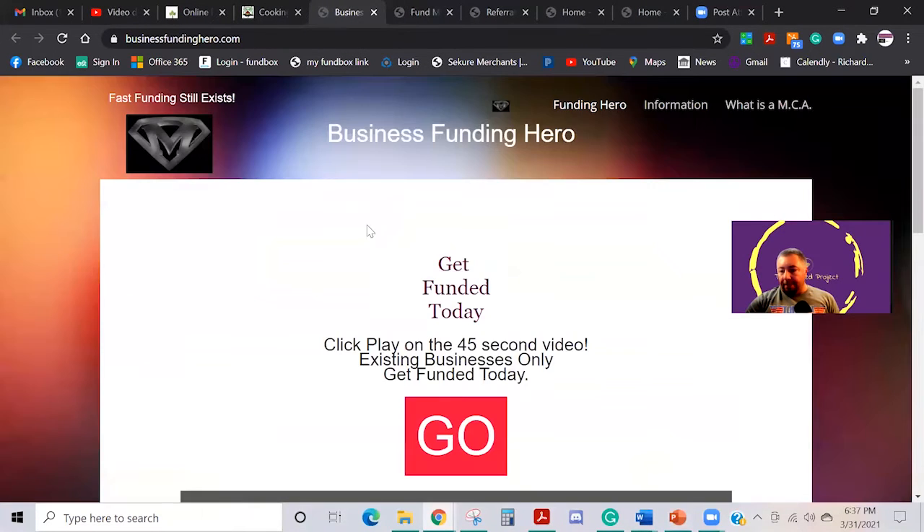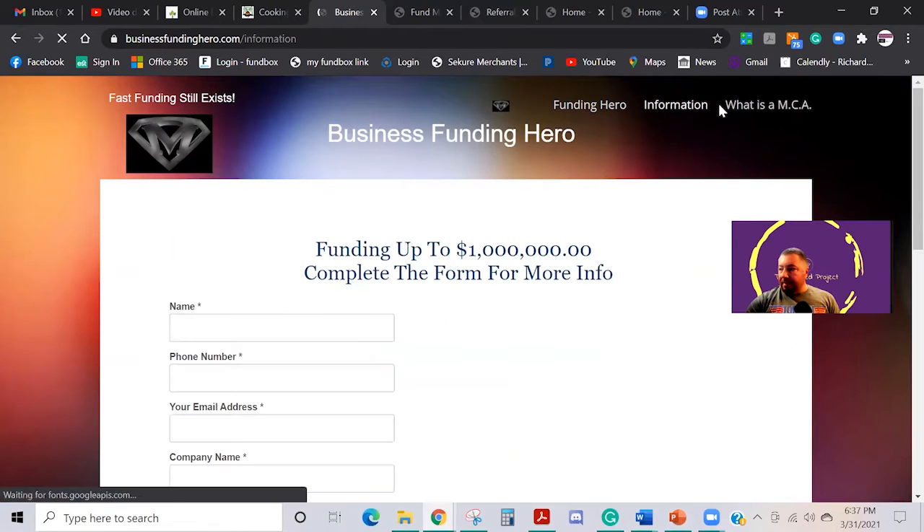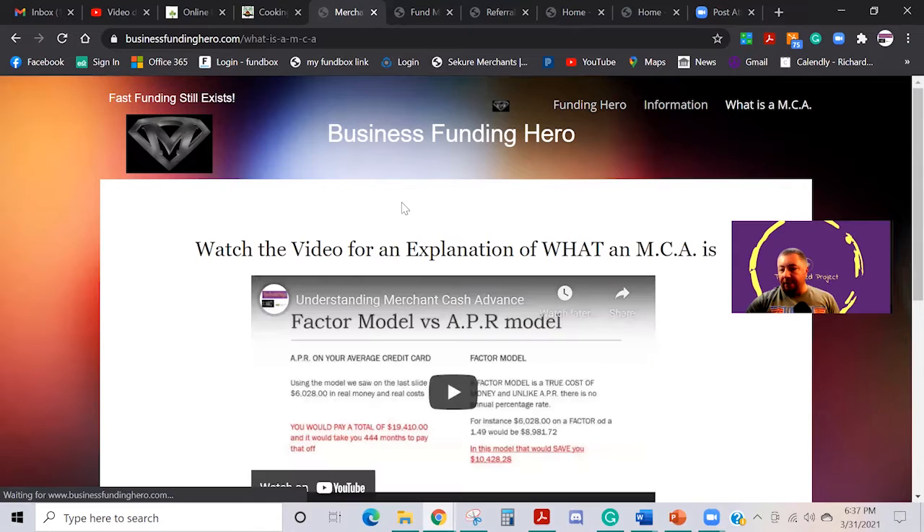This is actually a broker site. He set up something for the merchant cash advance industry, but it actually has information and videos and stuff. It's very simple — we do the simple ones too.